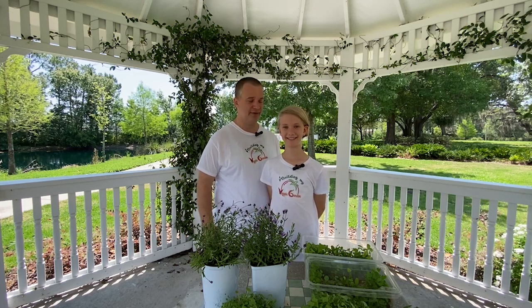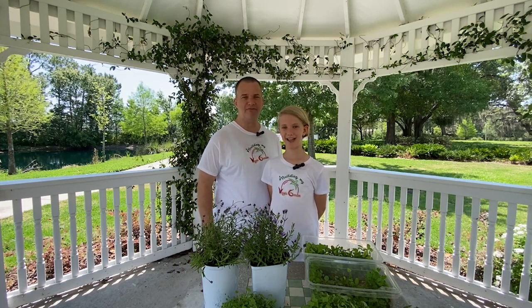Hi, I'm Heath. And I'm Natalie. Welcome to Building My Veggie Garden.